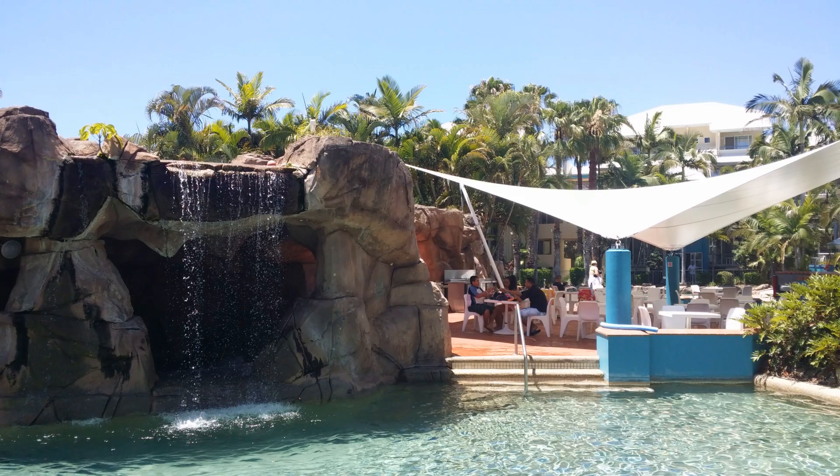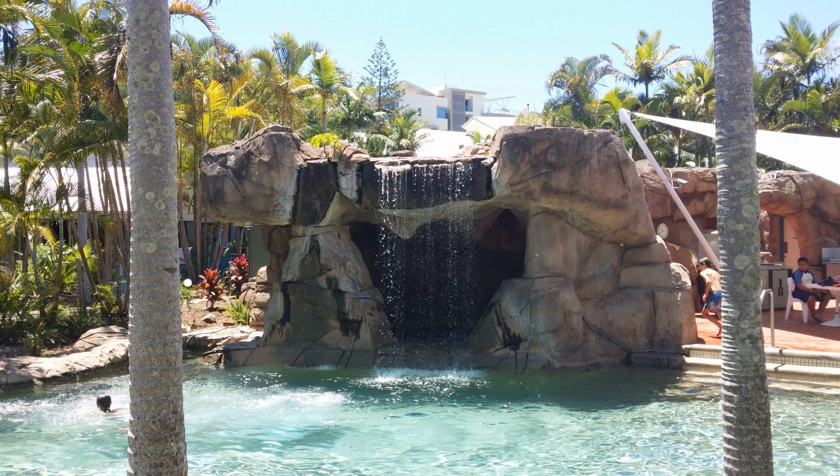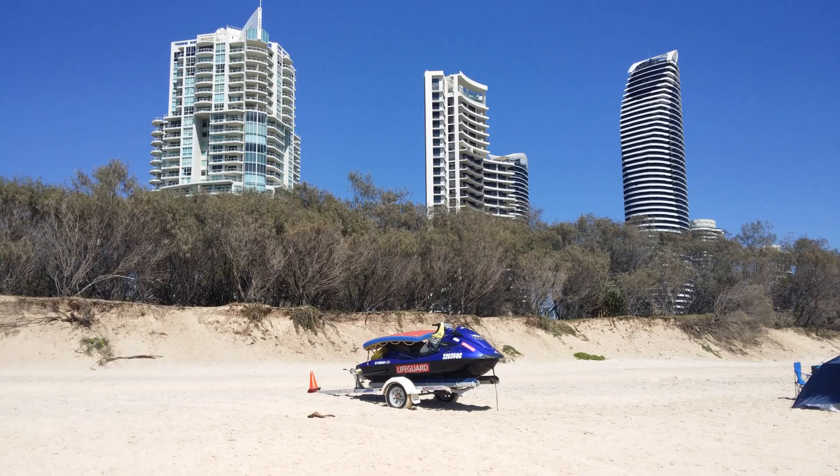Well I've just touched on a few of the highlights of the Gold Coast — it's always an amazing place to visit. Anywhere from Surfers Paradise to Coolangatta is one of my favourite places, including the twin towns in northern New South Wales. I hope you enjoyed our little blog on the Gold Coast. Please subscribe if you enjoyed it.